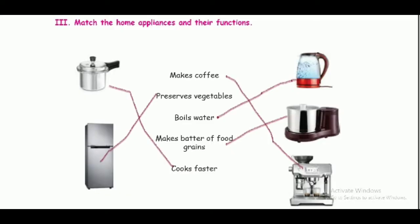Third section: match the home appliance and their functions. Cooker — cooks faster. Refrigerator — preserves vegetables. Kettle — boils water. Grinder — makes batter of food grains. Coffee maker — makes coffee.